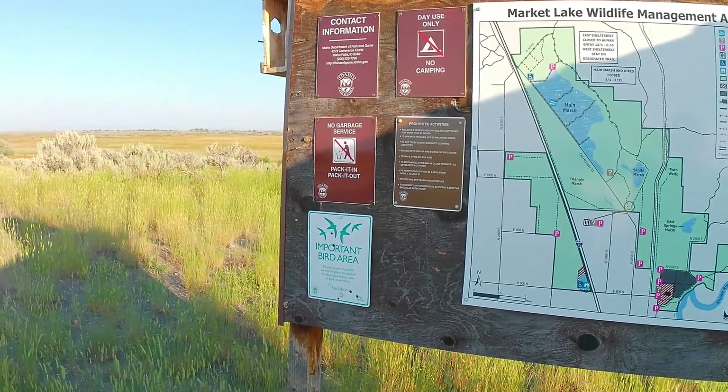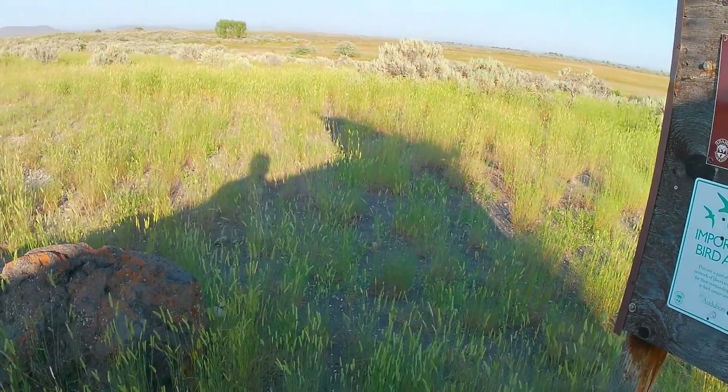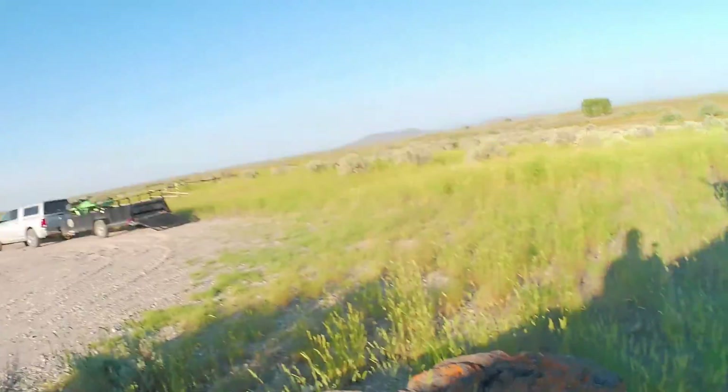I've talked to old-timers who tell me that back in the day all these places out here that had water subbing up formed streams, and the streams would go to the river. They said it used to be amazing fishing out here. Then in the 50s they started building all these levees and making this a waterfowl area. It would have been cool to see what the fishing was like back in the day, but now there's just channel catfish and perch in these ponds.